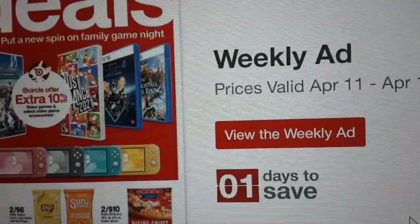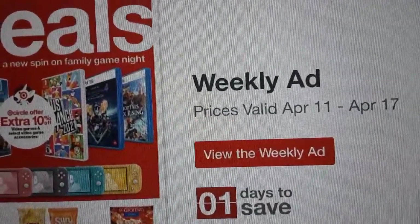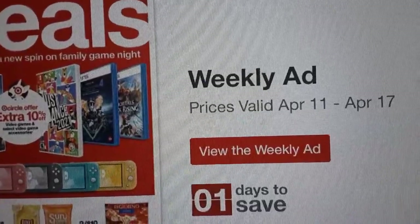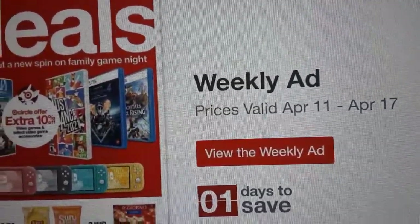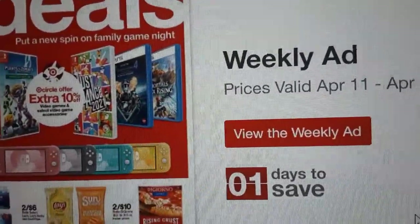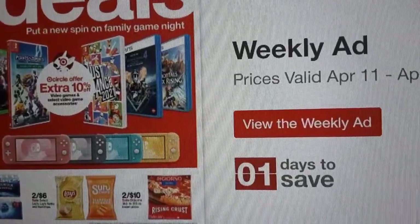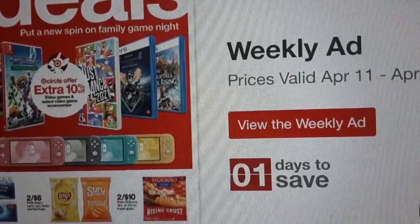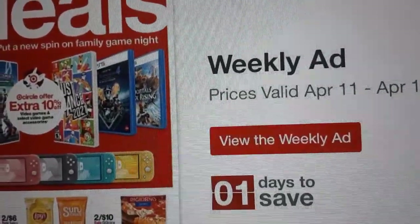The other store I went to this week is Target. I wanted to get a few household items here, and I also have a $15 gift card from a previous purchase I want to take advantage of and use. The ads this week overall weren't really that good, so I'm just going to pick and choose a few things to stock up on and look for some produce.